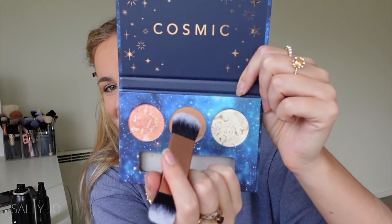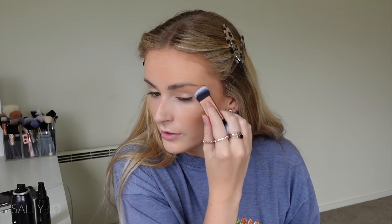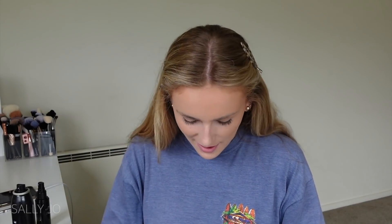I'll do the contour shade from the cosmic palette first, using the little brush it came with. I have a habit of dragging my temple bronzer into my crease but I think it looks good. The powder is not super grabby. I never used to contour my jaw but now I do and it makes a big difference in photos - I highly recommend it.